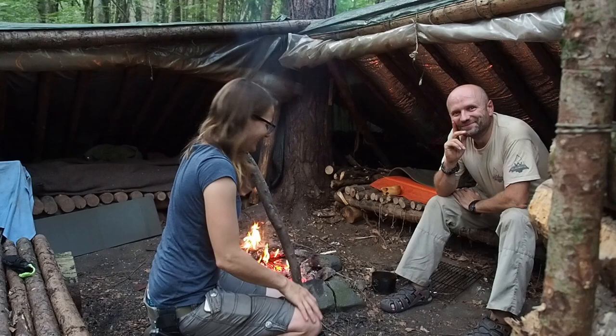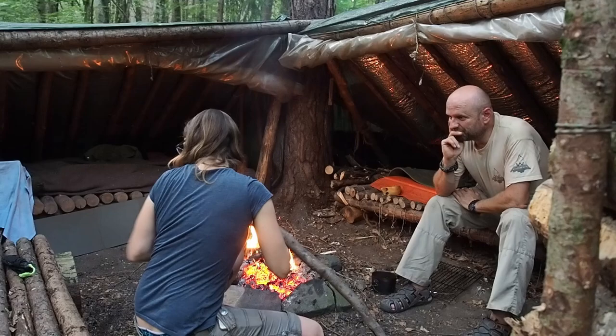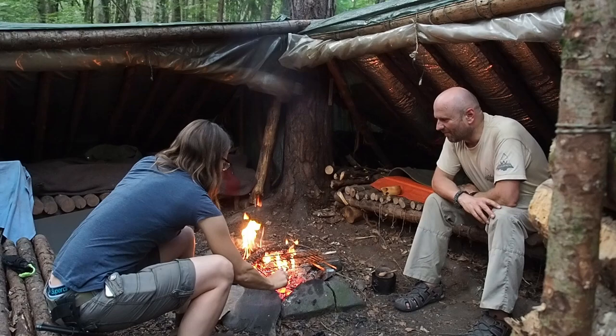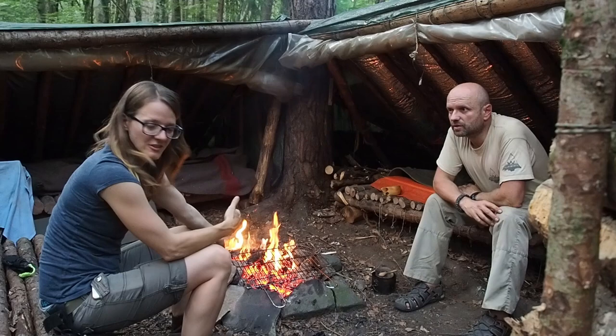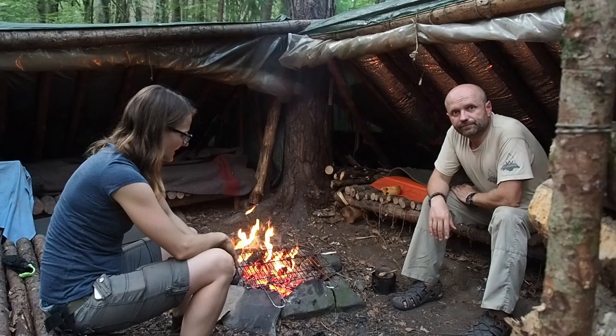Hey, can you pass me the grill please? I always keep the grill on the fire just for a couple of seconds, and then all of the bad stuff — the germs, parasites, and whatever — is going to die. This is the cleanest place in Austria at the moment. No germs in the fire.